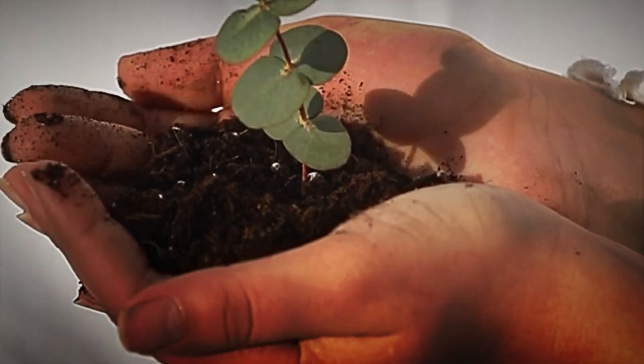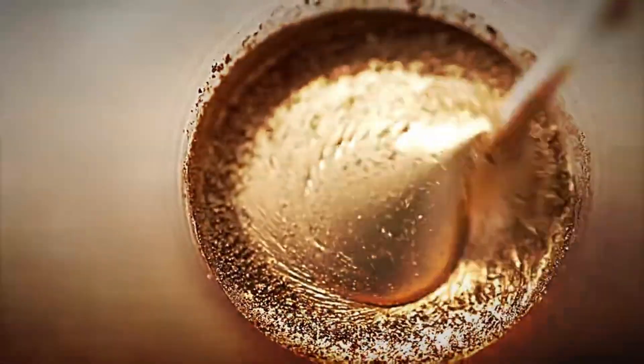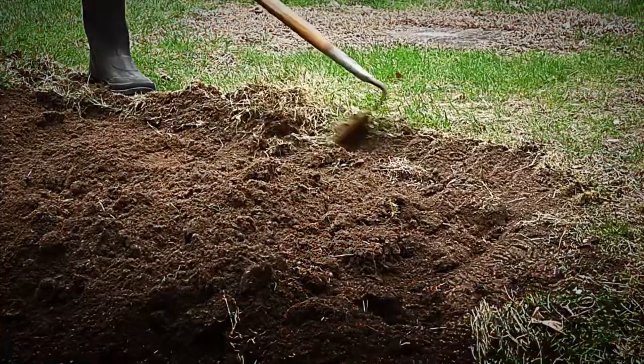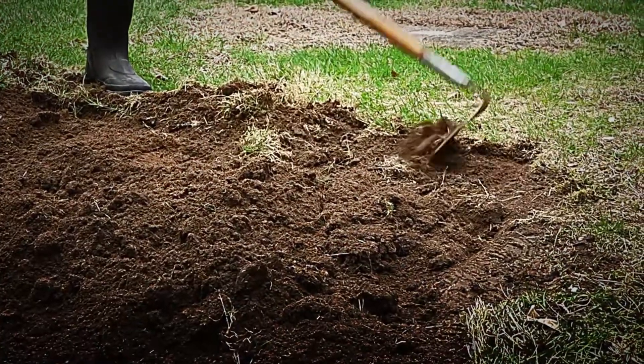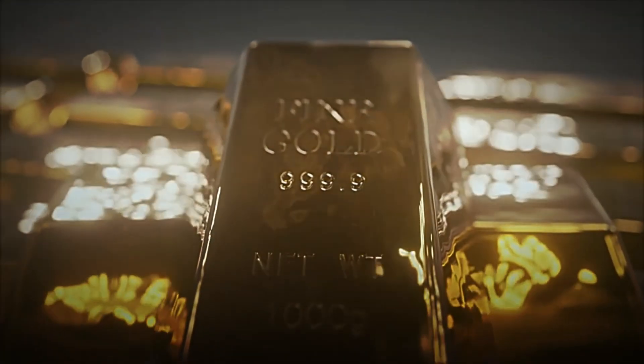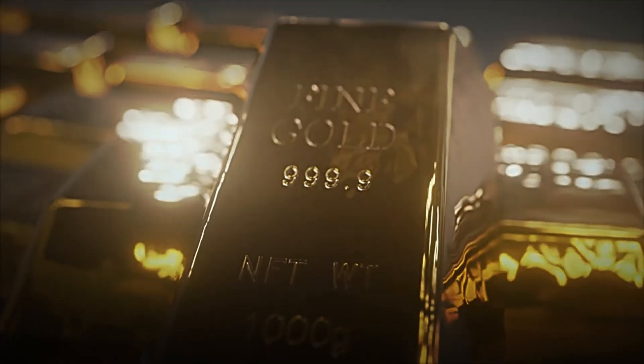Yet the amount of pure gold extracted is astonishingly small. From this colossal quantity of earth, barely 10 kilograms of gold are mined. This stark contrast underscores not only gold's rarity, but also the immense effort involved in its extraction.